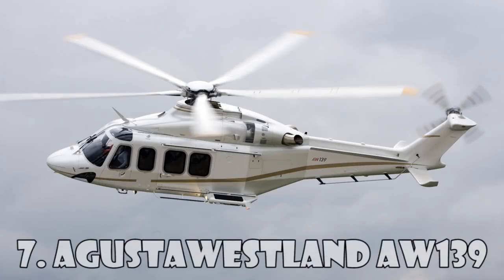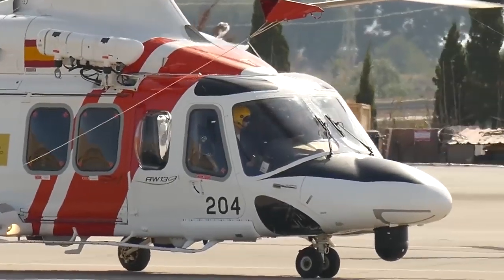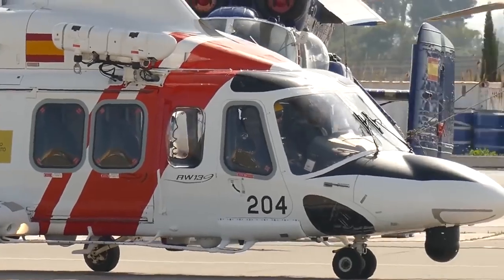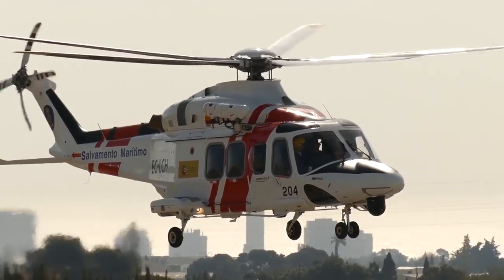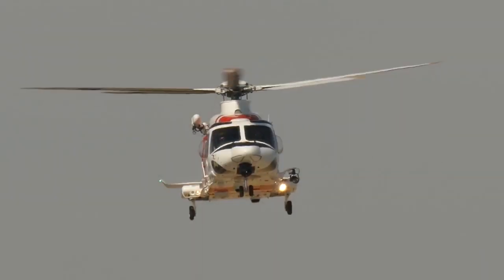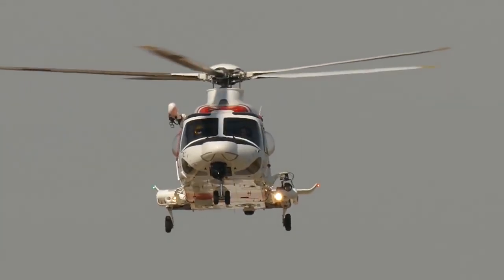Augusta Westland AW139 is a medium-range helicopter with a dual engine. The AW139 was first introduced into the market in 2003 as a VIP transport, maritime transport, as well as a transport for firefighting, law enforcement, and search and rescue operations.